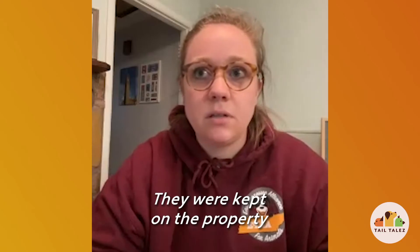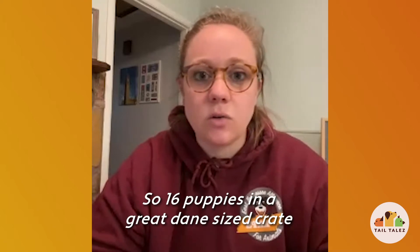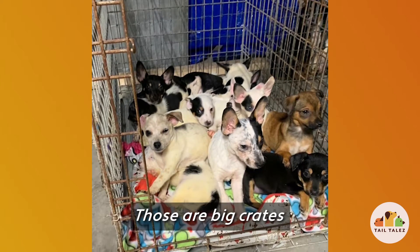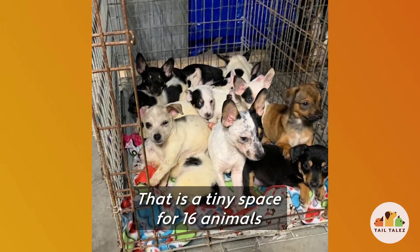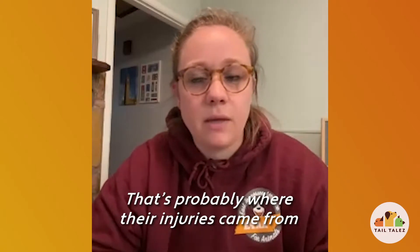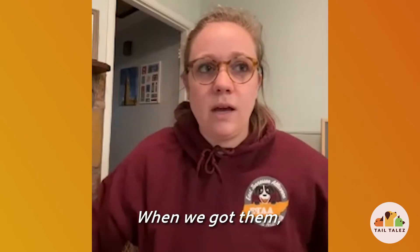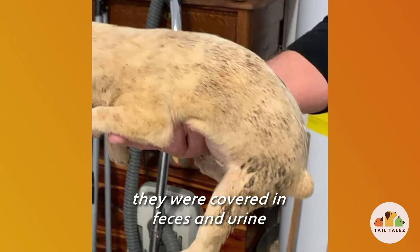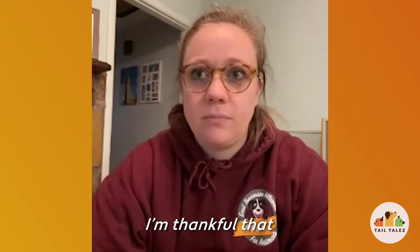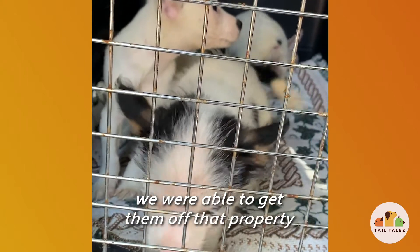They were kept on the property in a Great Dane-sized crate — so 16 puppies in a Great Dane-sized crate. Those are big crates, but that is a tiny space for 16 animals. That's probably where a whole lot of their injuries came from, because they were the three smallest in the bunch. When we got them, they were covered in feces and urine and just in horrible shape. I'm just thankful that we were able to get them off that property.